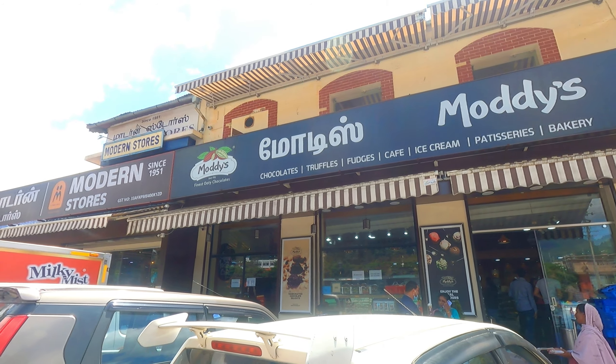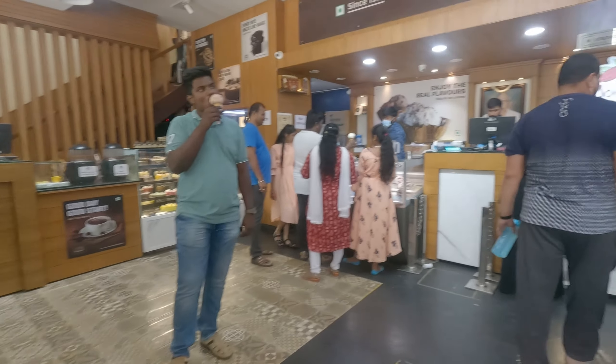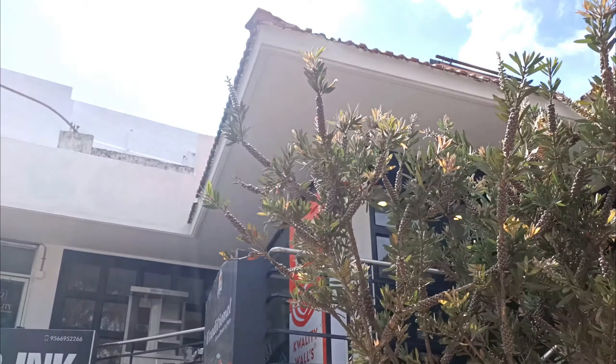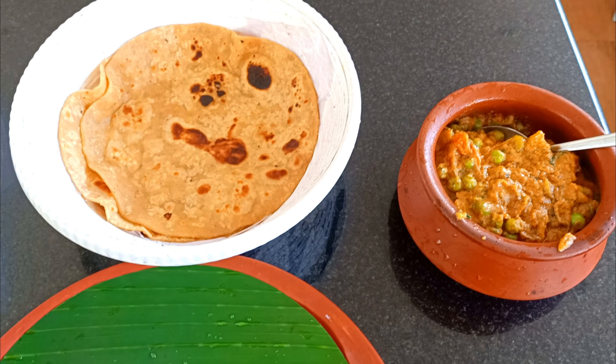On the way, I stopped at Moody's and bought some chocolates. Then I went for lunch. After that, I went to Dodabetta.